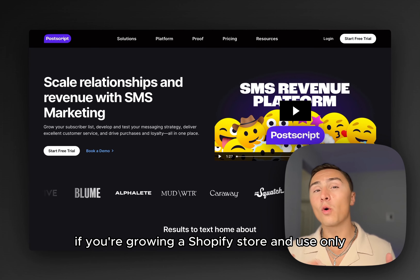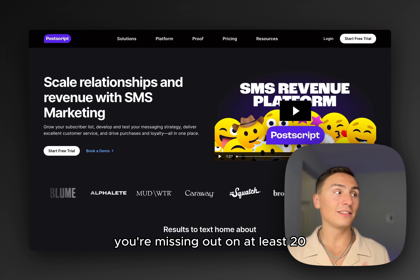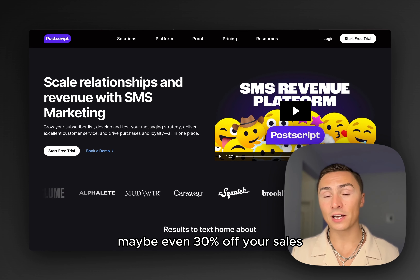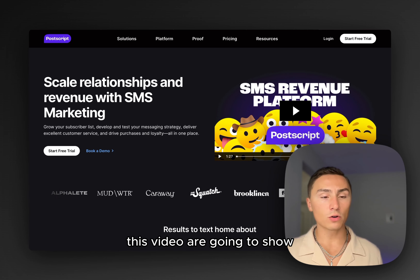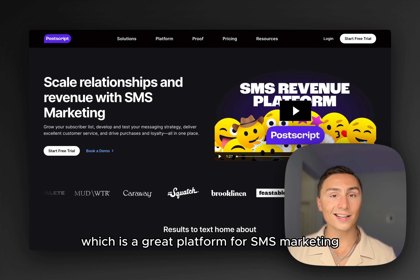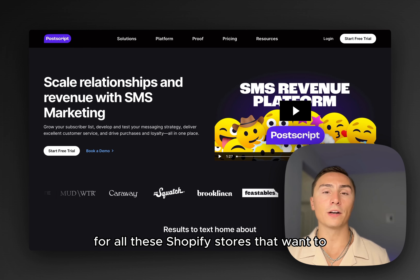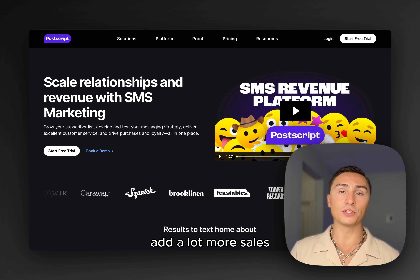If you're growing your Shopify store and use only email marketing as your retention marketing channel, you're missing out on at least 20, maybe even 30% of your sales by not having SMS marketing in place. In this video, I'm going to show you behind the scenes of Postscript, which is a great platform for SMS marketing for Shopify stores that want to improve their customer experience and add a lot more sales.